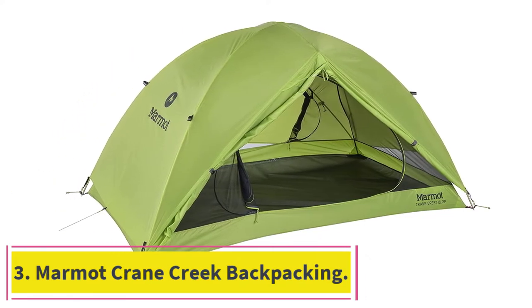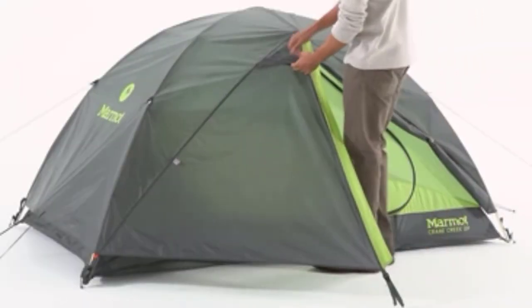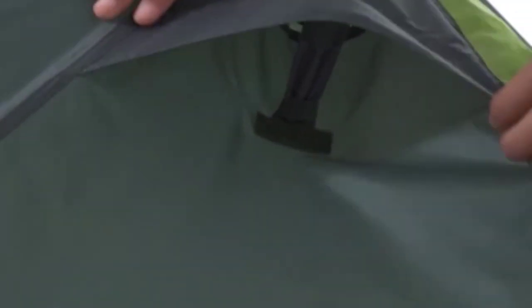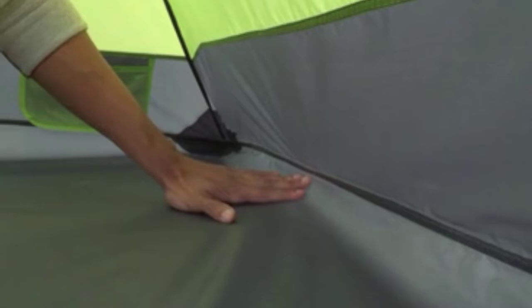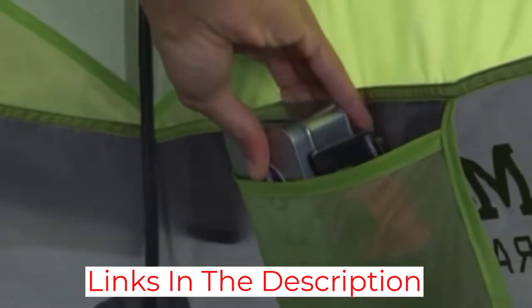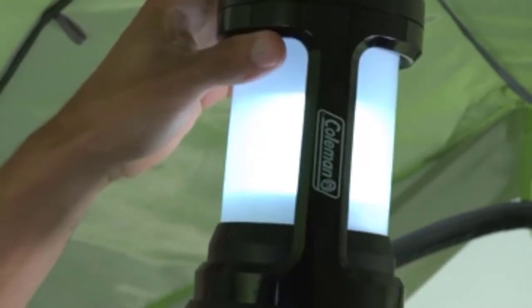At number 3: Marmot Crane Creek Backpacking Tent. The Marmot Crane Creek is the best two-person backpacking tent if you're a backpacker on a budget. It has 30 square feet of tent floor space with two large D-shaped doors. Inside, there are two overhead vestibules for quick and functional storage. The canopy is fully waterproof yet breathable during warm months. It's a freestanding tent with a rainfly and stakeouts that make it easy for one person to set up by themselves.